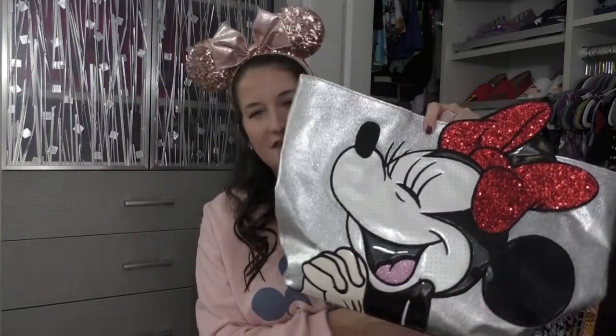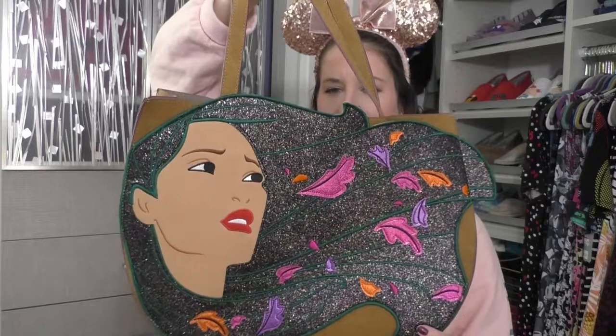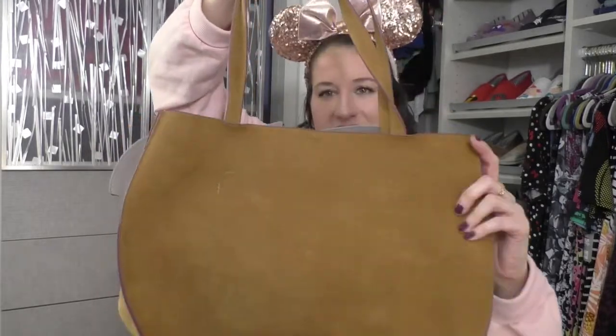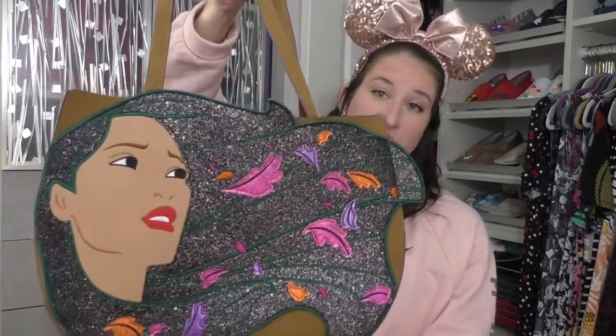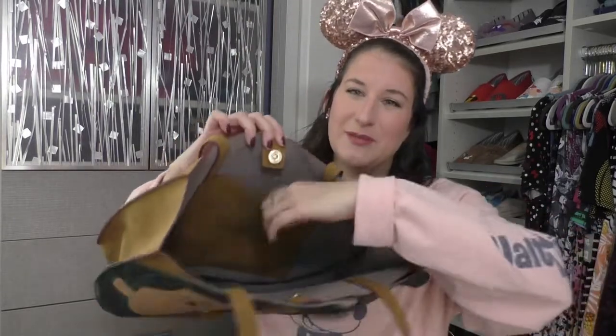This is one of my favorite Danielle Nicole bags to use in the fall — it's a Pocahontas bag. It's rare to see a lot of Pocahontas stuff, but it's so beautiful. It's very different from the others because it's like a suede material and a little smaller, which I do like. Again just a snap closure with a flimsy pocket, but you can fit a lot in it, and it goes with so many of my fall outfits.